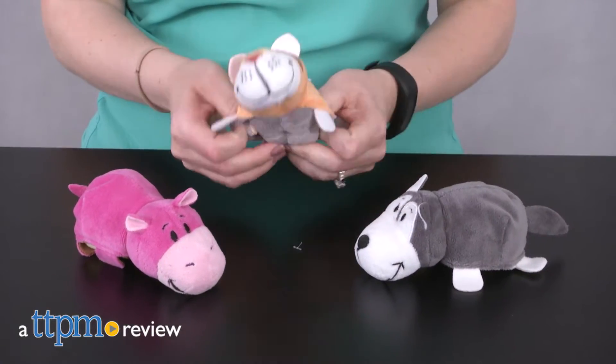Why play with just one toy when you can have two? Hi, I'm Laurie from TTPM. Kids will flip over getting two stuffed animals in one with Flipsies.